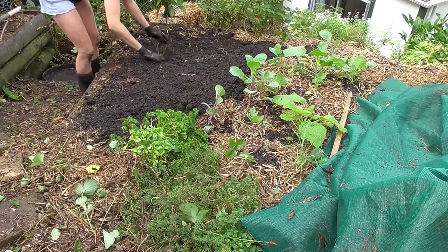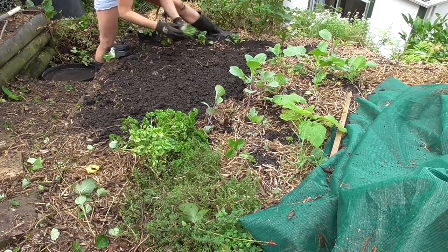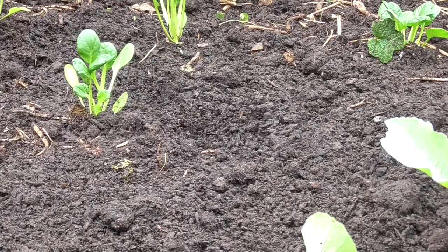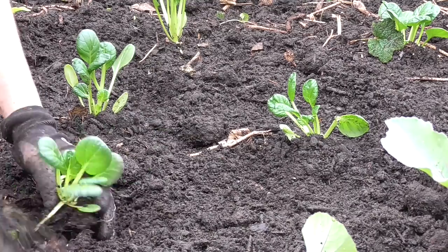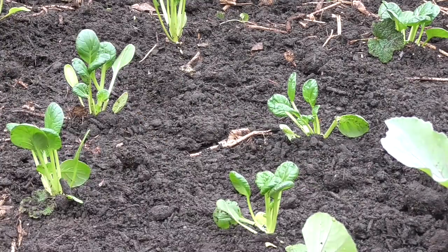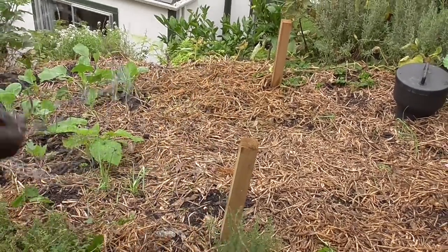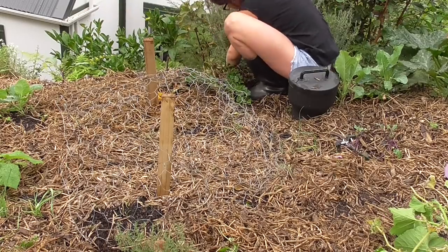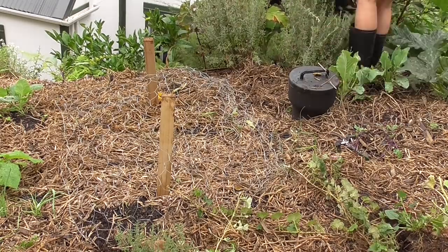I put in some tatsoi — I bought the tatsoi seedlings because I hadn't had time to sow any myself. And while I was there, I found more orange berries, so those came out too. And a butternut as well.